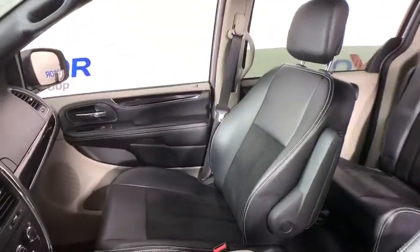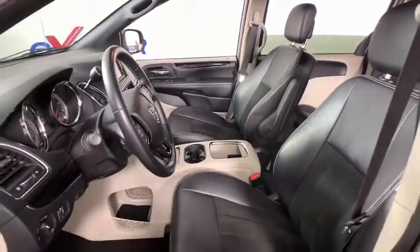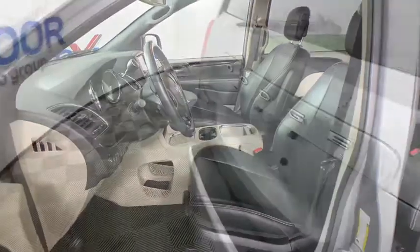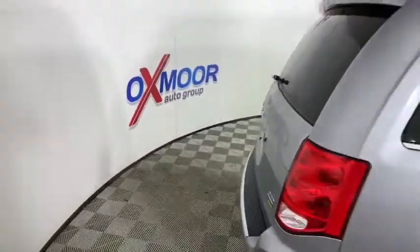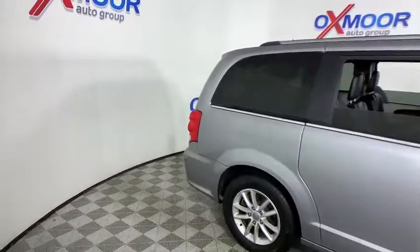Hard disc drive media storage, power windows, security system, fog lights, rear window defroster, trip computer, CD player, electronic stability control, remote keyless entry, tachometer, brake assist, panic alarm.